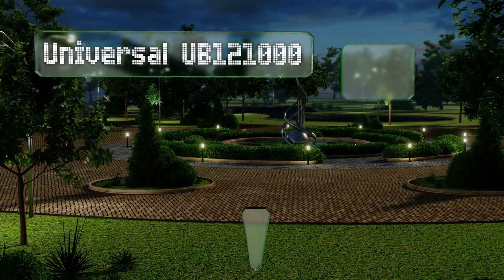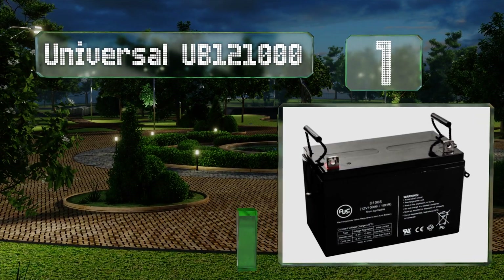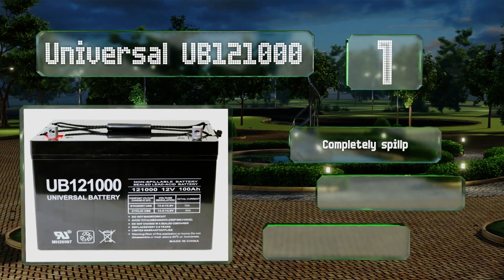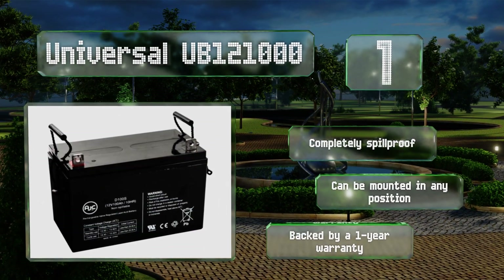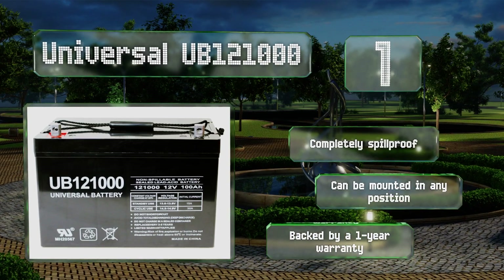Coming in at number one on our list, commonly seen in residential systems, the Universal UB121000 has a nominal capacity of 1.2 kilowatt-hours. At less than $200, it's one of the most cost-effective options and can last up to five years depending on use. It's completely spill-proof and can be mounted in any position, backed by a one-year warranty.